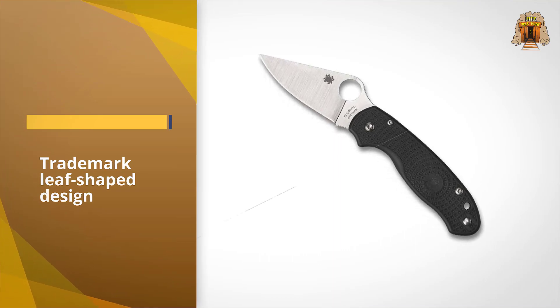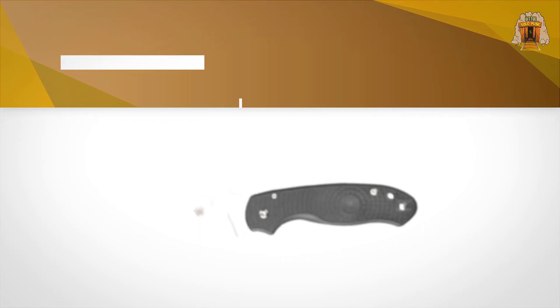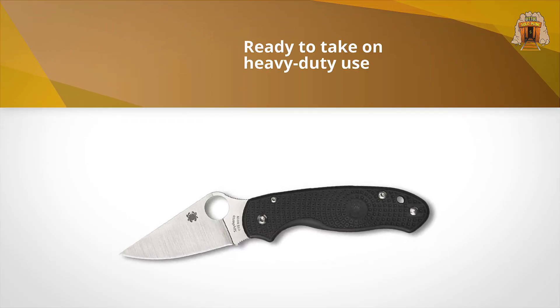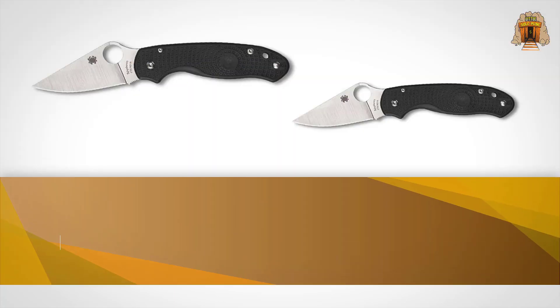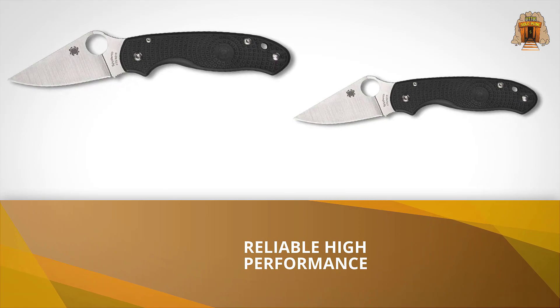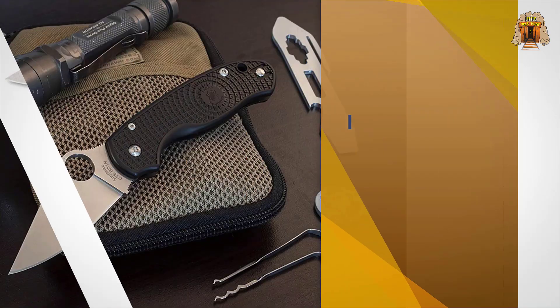The compression lock at the spine is built sturdier than their regular liner and lock-back mechanisms, making this agile knife ready for heavy-duty use when required. The Para 3 Lightweight won Most Innovative American Design at Blade Show 2019.